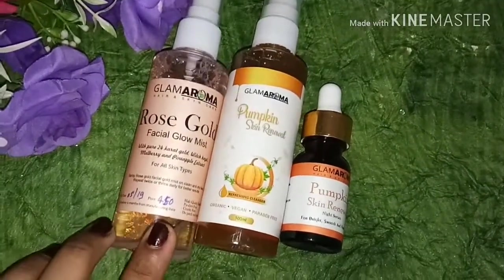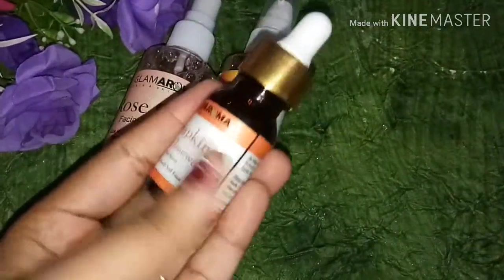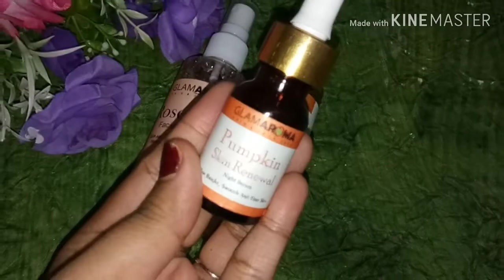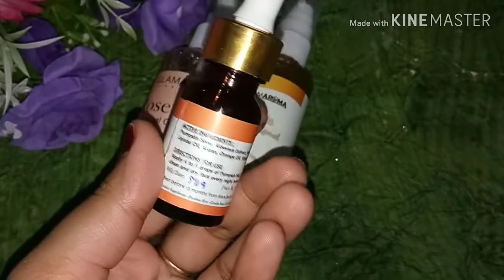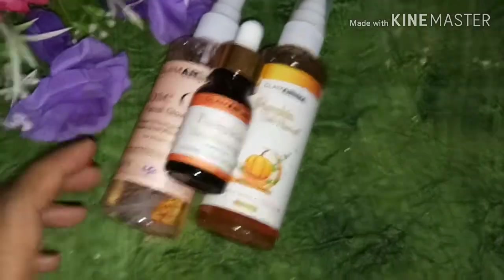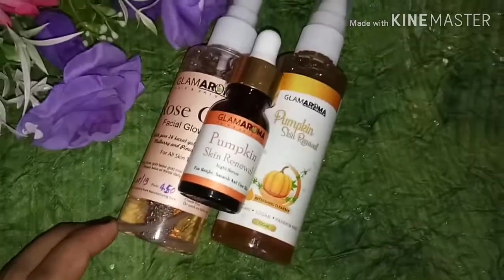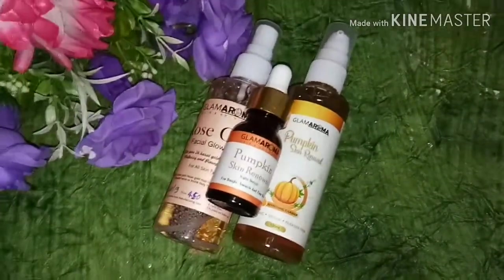I hope you like my video. These products are very natural, so they will not harm your skin. I always share products that are easy on your skin and will not cause damage. Take care, bye bye! Thank you so much for watching. Don't forget to subscribe, please like this video, and share it with your family and friends. Take care, bye bye!